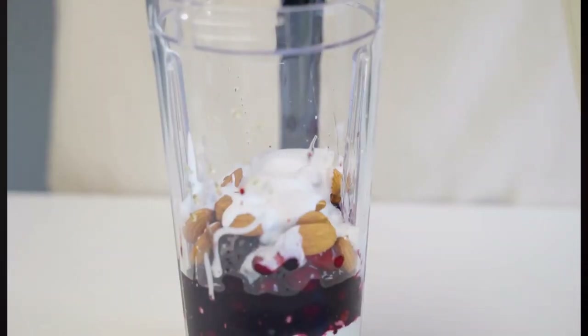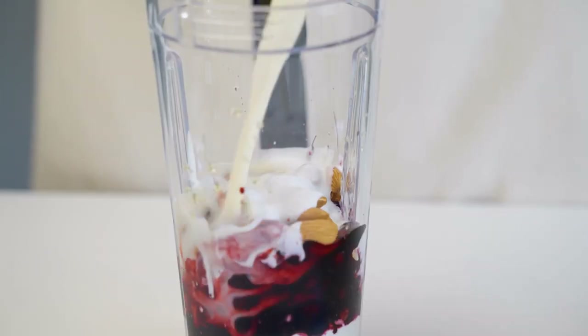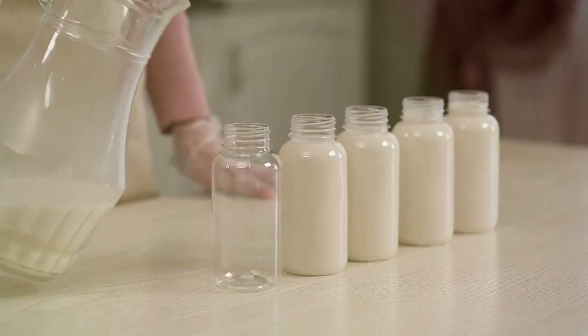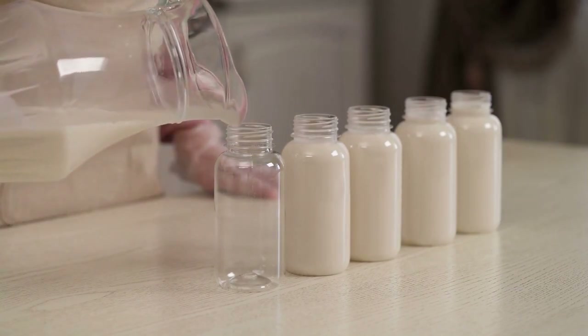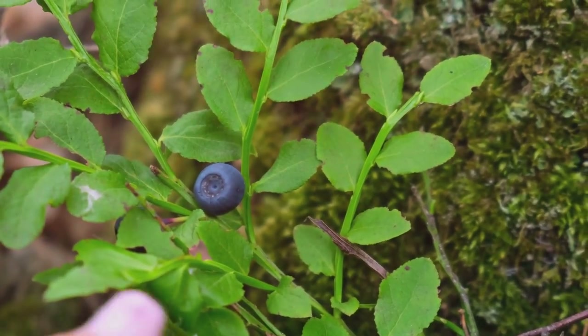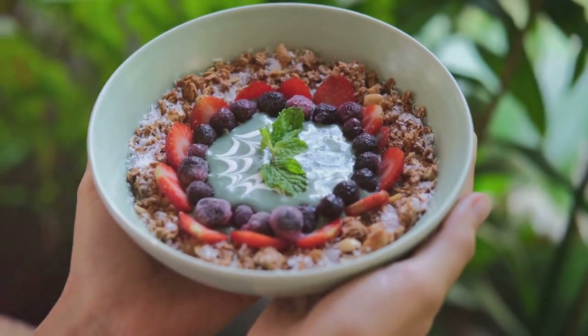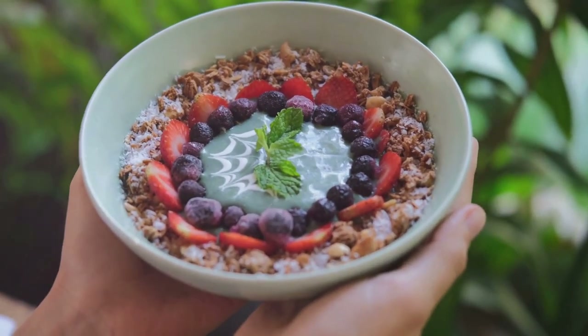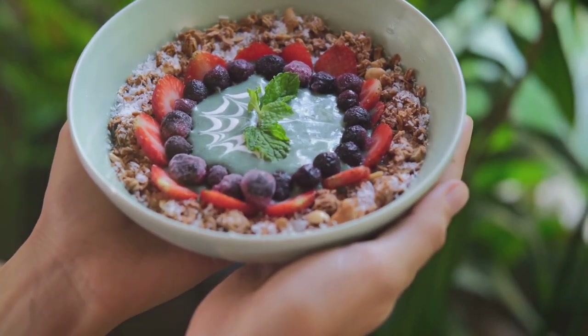So, give this smoothie a whirl and see how it supercharges your health and weight loss journey. Next up, we have a vibrant and delightful treat, the Berry Bonanza Smoothie. This delicious concoction is a beautiful blend of mixed berries, almond milk, and a touch of honey for sweetness. The berries, bursting with antioxidants, help neutralize harmful free radicals in the body, promoting overall health. They're also packed with fiber, assisting in digestion and keeping you feeling full longer, which is great for weight loss.